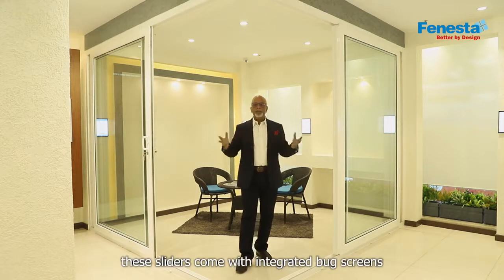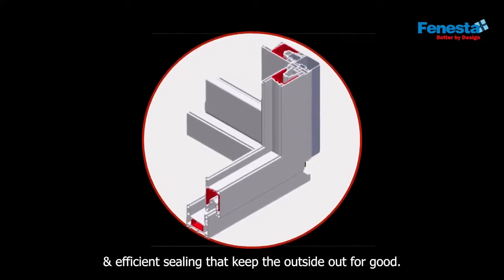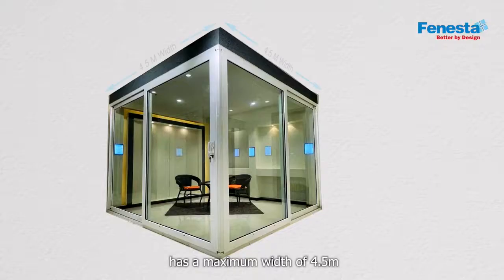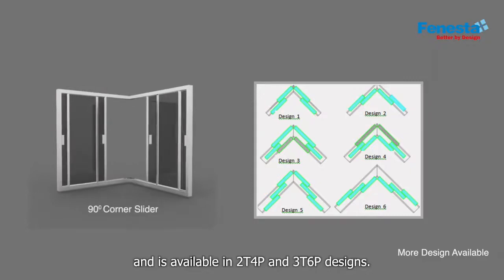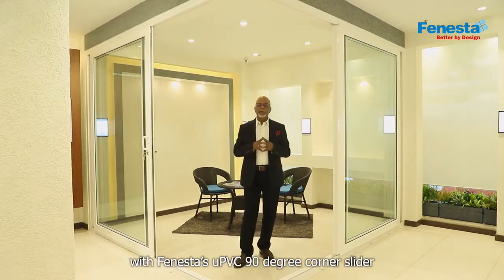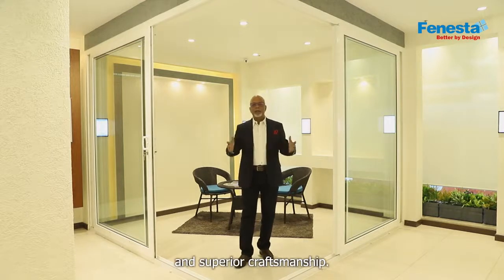These sliders come with integrated bug screens and efficient sealing that keeps the outdoors out for good. The 90-degree uPVC corner slider has a maximum width of 4.5 meters and a maximum height of 2.7 meters, and is available in 2-track 4-panel or 3-track 6-panel designs. Transform the way you live with Fenesta's uPVC 90-degree corner slider — a specimen of dynamic design and superior craftsmanship.